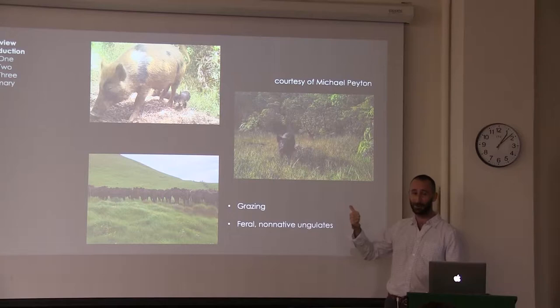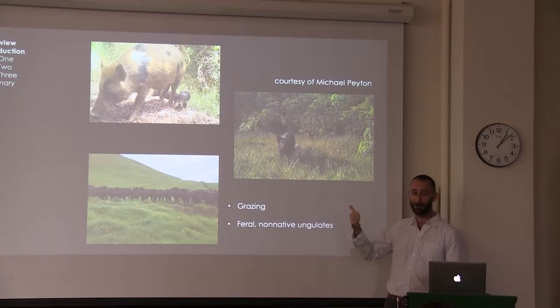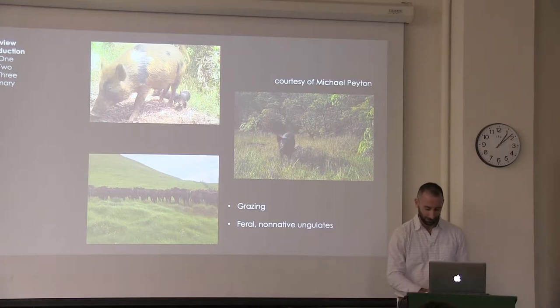Some of these photos come from Michael Payton. He's done some awesome work in Hawaii this past summer using camera traps, and it was just a really successful season. I can't wait to see what comes from those data.